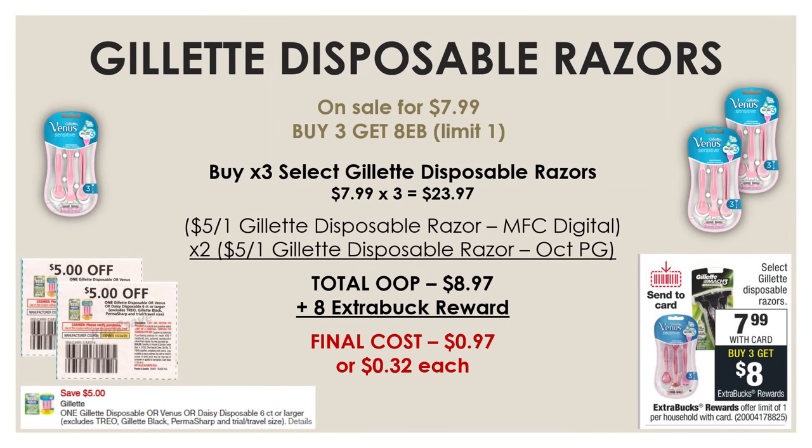Now let's check out the razors deal. This week, select Gillette Disposable Razors are on sale for just $7.99, and if you buy three, you're going to get an $8 extra buck reward. We're going to pick up three of those at $7.99, so that's $23.97. But we're going to use a $5-off-1 Gillette Disposable Razor manufacturer digital and two of the $5-off-1 Gillette Disposable Razors from our October P&G — that's $15 in coupons, bringing our total out-of-pocket down to just $8.97. With the $8 extra buck reward back, all three razors come out to just $0.97 or $0.32 each.